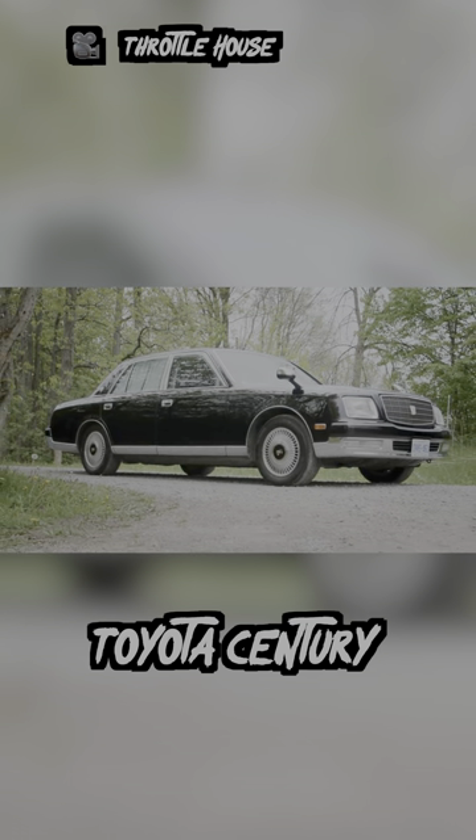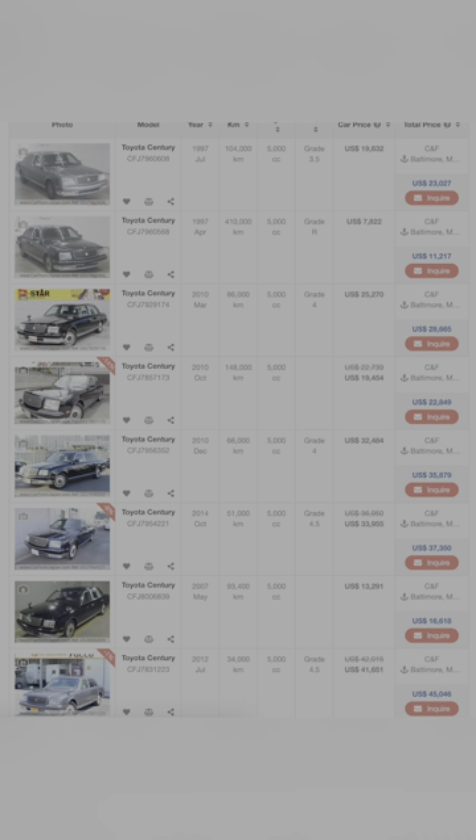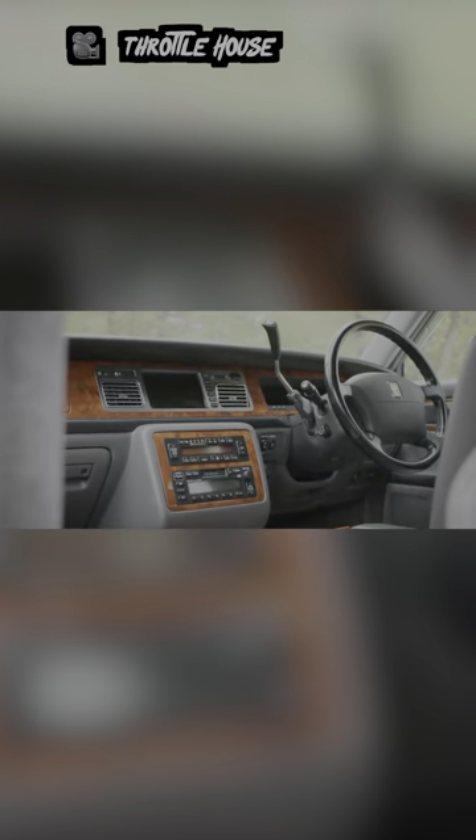Next up is the Toyota Century. This is a car you'd have to import, but you can definitely do so for under 50 grand. This car is certainly old, but for its time, it was one of the best Rolls-Royce alternatives you could buy. And besides having super luxurious seats, you can tell because there's buttons everywhere.